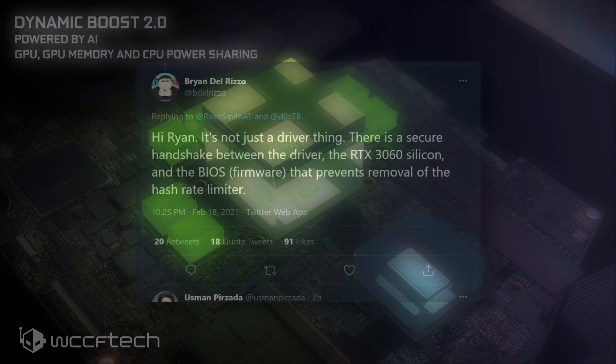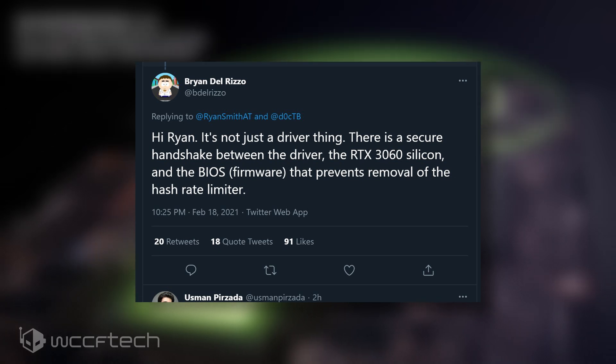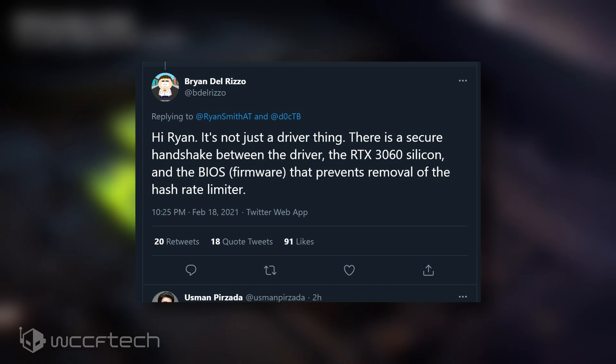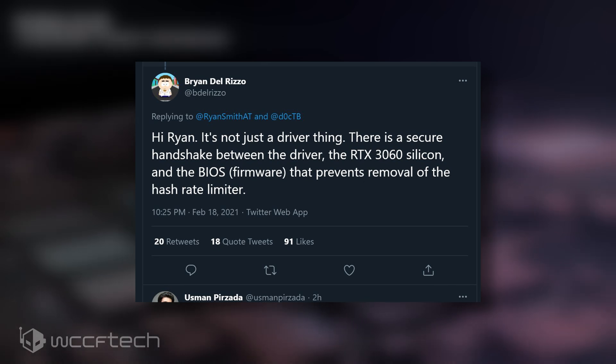Back to the drivers part again: BDR states that the driver is just one part of the limit. The whole process occurs through a secure handshake between the GPU, the driver, and the BIOS on the firmware side. All three prevent the removal of the hash rate limiter.